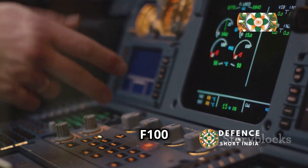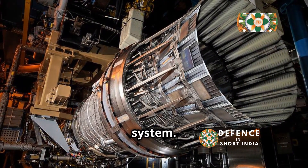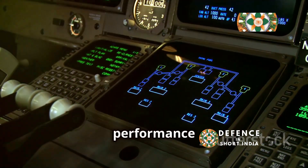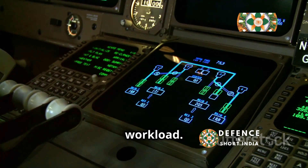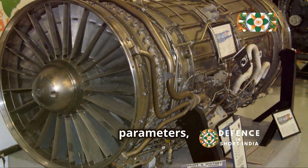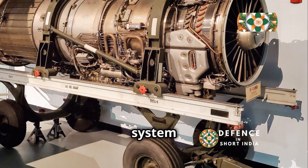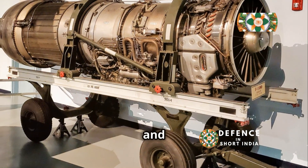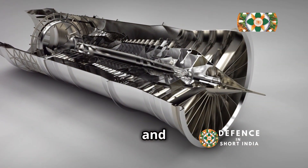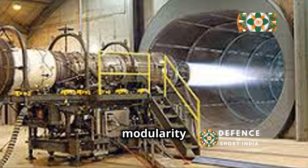A key feature of the F-100 is its Full Authority Digital Engine Control (FADEC) system. This sophisticated system manages all aspects of engine operation, optimizing performance and fuel consumption while reducing pilot workload. FADEC allows for precise control of engine parameters, ensuring optimal performance across a wide range of flight conditions, which enhances the aircraft's responsiveness and agility.